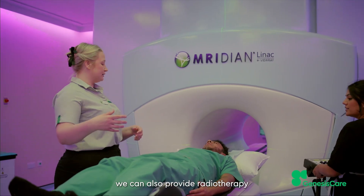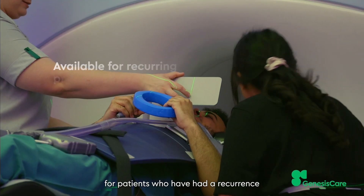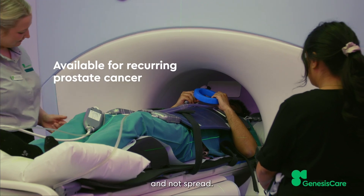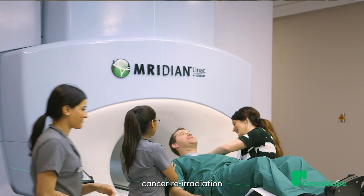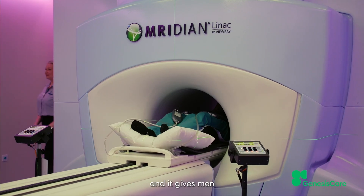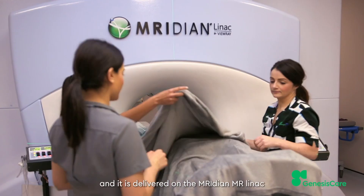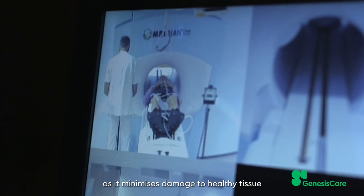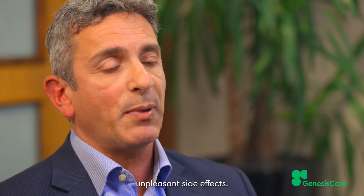Meridian MR-Linac treatment has been proven to reduce side effects compared to traditional radiotherapy platforms in clinical trials. At Genesis Care, we can also provide radiotherapy for patients who have had a recurrence of their prostate cancer, which has remained within the prostate and not spread. This is known as prostate cancer re-radiation, and it gives men a second-chance treatment. It is delivered on the Meridian MR-Linac as it minimises damage to healthy tissue and reduces potentially unpleasant side effects.